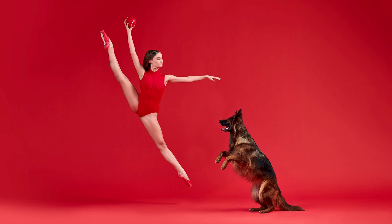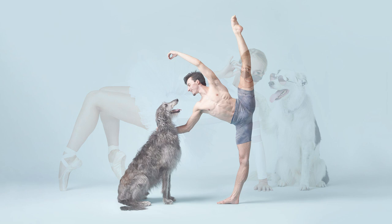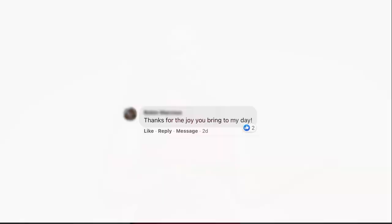Now, hold on a second. Rewind. What just happened? This was just our silly little project. We knew that the images were cute and fun and made people smile, but what about dancers and dogs was connecting so deeply with people around the world? The surface answer would be, well, of course — dancers are beautiful, and everyone loves dogs. Who wouldn't love pictures of dancers and dogs? But we noticed that the connection people were having with our work ran deeper than the surface.